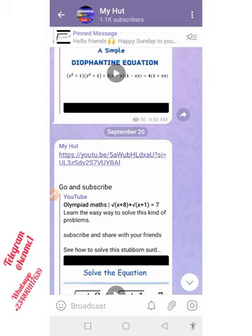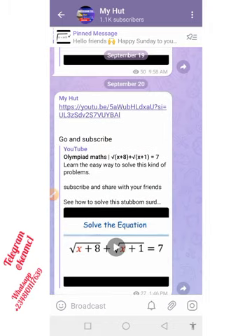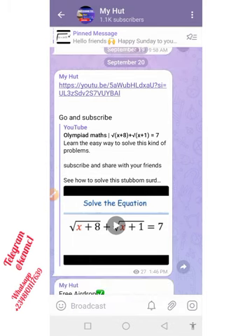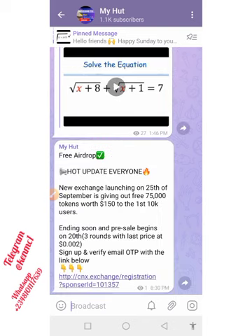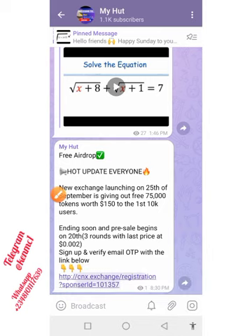Once you're done watching the video, come over to our Telegram channel where you can see the link to all projects we promote. I also want to encourage you to go ahead and subscribe to our new channel — I've been posting it on our Telegram channel and I've also left the link in the description box of this video so you can go and subscribe.